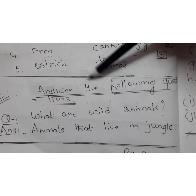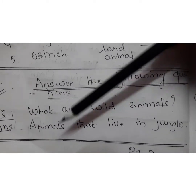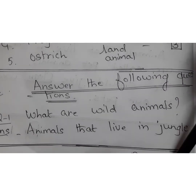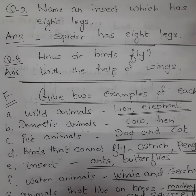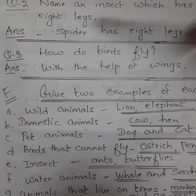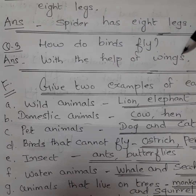Exercise E: Answer the following questions. Question one: what are wild animals? Answer: animals that live in the jungle are called wild animals. Question two: name an insect which has eight legs. Answer: spider has eight legs. Question three: how do birds fly? Answer: with the help of wings.